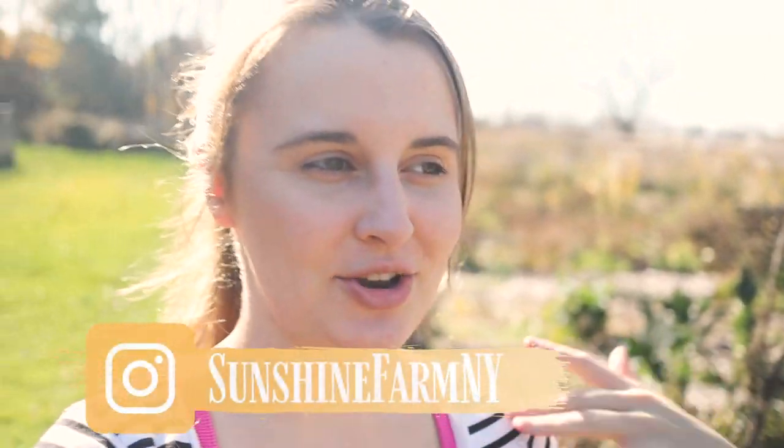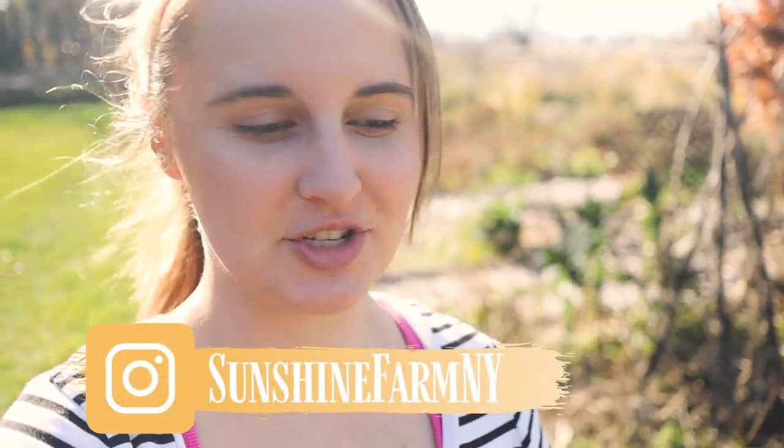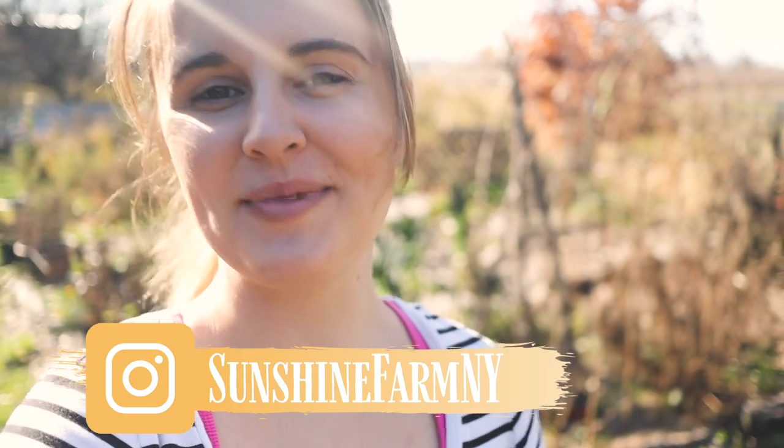Good morning friends! It is November 7th and it's going to be in the high 60s today, which is not the norm here in western upstate New York. We're taking advantage of this beautiful day and we're going to be planting our garlic!